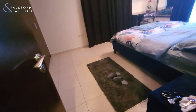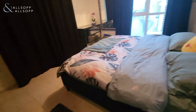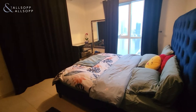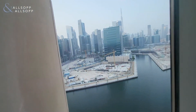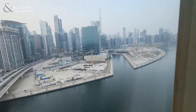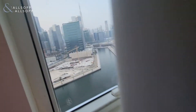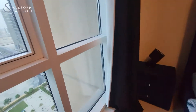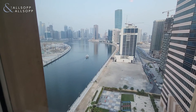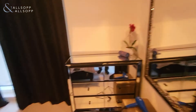And here is the bedroom — very spacious, and being on the corner, lots of light comes in. There are built-in wardrobes just through here, and if you open these curtains you'll see perfect views of the canal and the Burj. There are also windows on this side, so plenty of light comes in, with fantastic views of the canal.